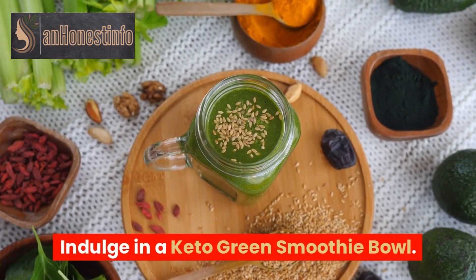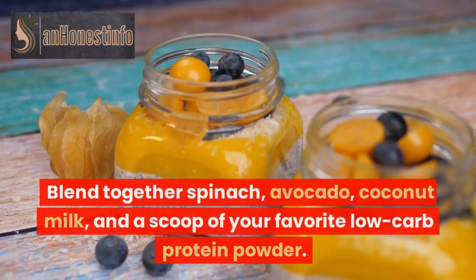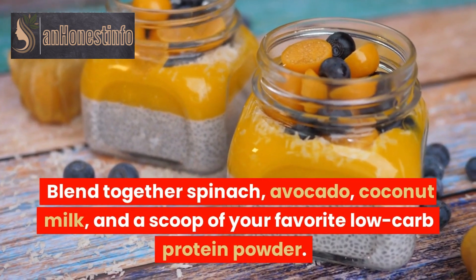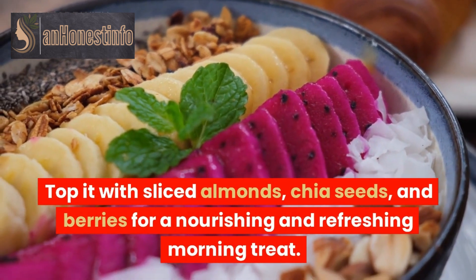Indulge in a keto green smoothie bowl. Blend together spinach, avocado, coconut milk, and a scoop of your favorite low-carb protein powder. Top it with sliced almonds, chia seeds, and berries for a nourishing and refreshing morning treat.